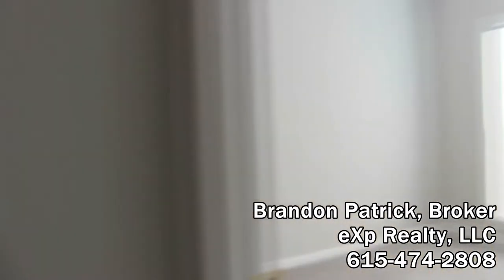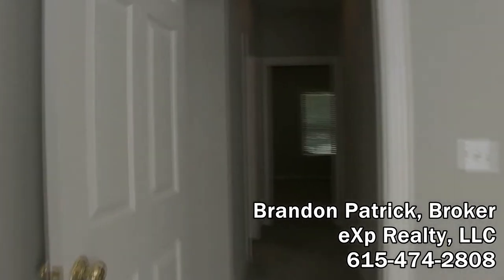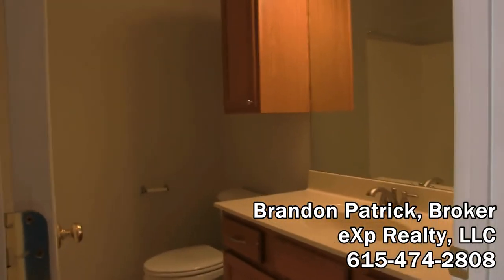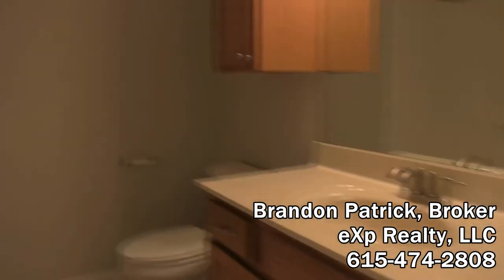Two doors on each closet. Let's go see the other secondary bedroom. The whole home is freshly painted with light gray — that's a really big color right now. Carpet is brand new. Let's go inside the secondary full bath — as you see, a single bowl vanity sink, cultured marble shower-tub combination, and of course oak cabinetry.